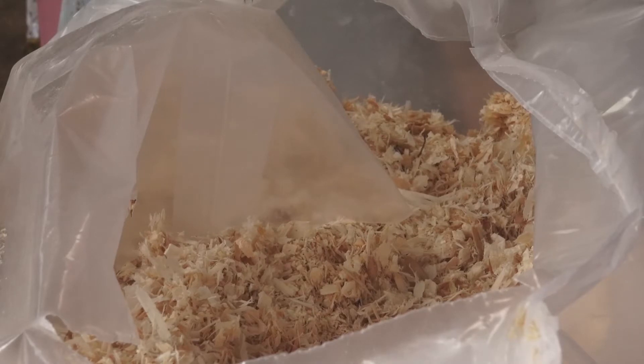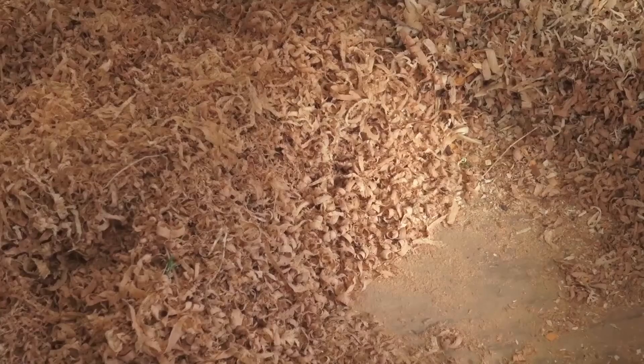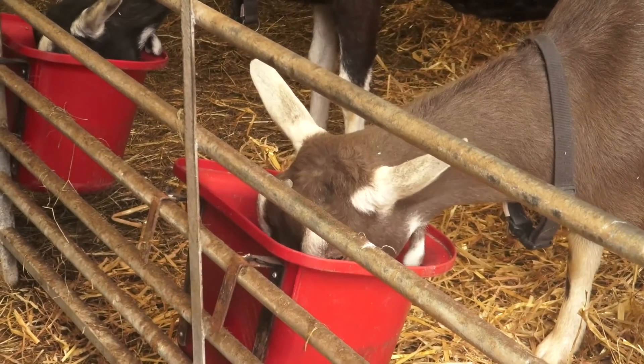Various bedding materials are available including straw, sawdust, wood shavings, or products such as Easy Bed. Cow mats placed on pallets provide warmth and drainage. Your choice is likely to be influenced by cost and availability.